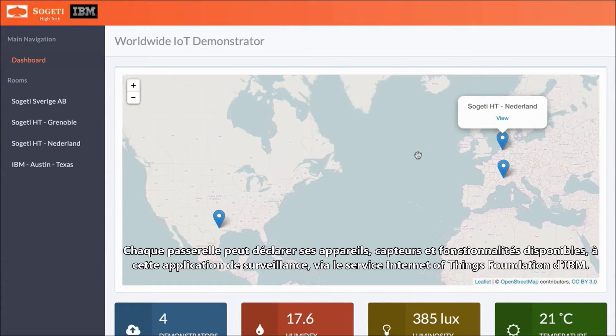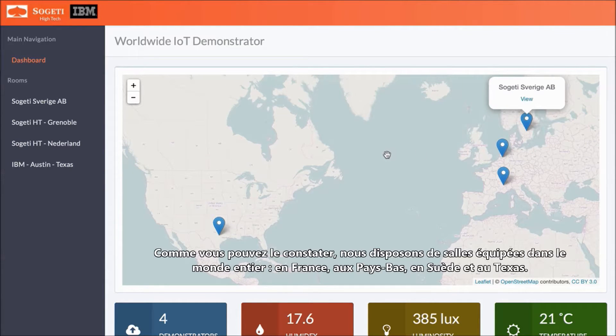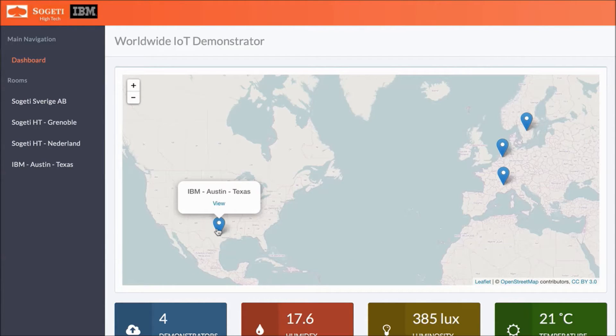Each gateway is able to declare its available devices, sensors, and capabilities to this monitoring application through IBM's Internet of Things Foundation service. As you can see, we have rooms instrumented all across the world — in France, Netherlands, Sweden, and in Texas. These are actual instrumented rooms located in IBM and Sujeti facilities.